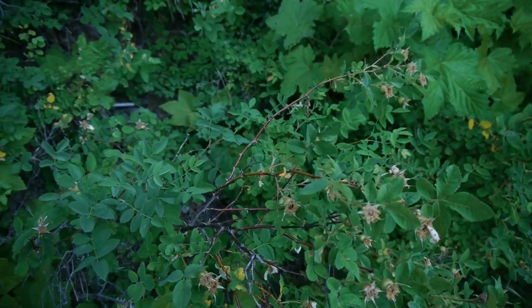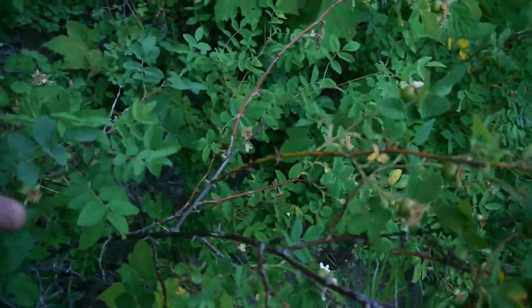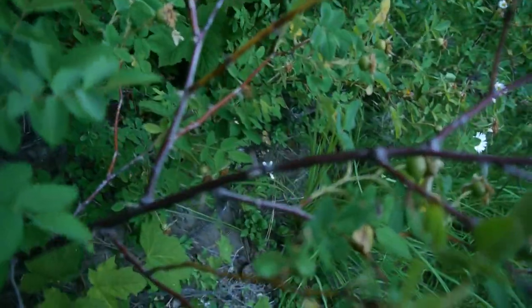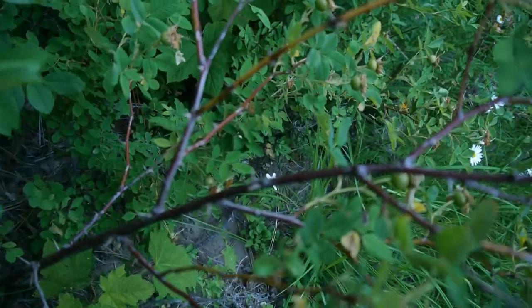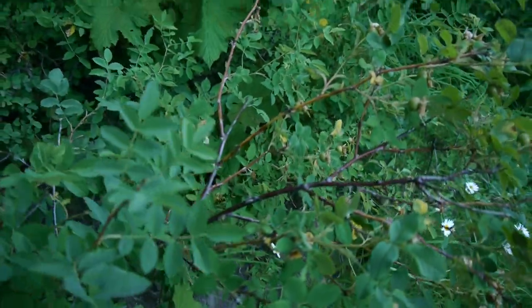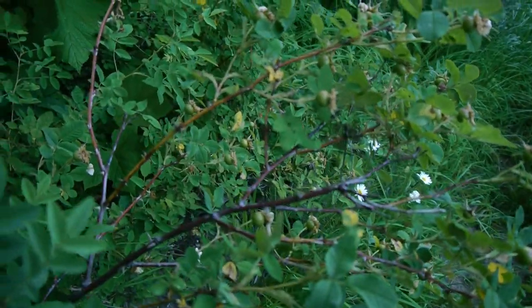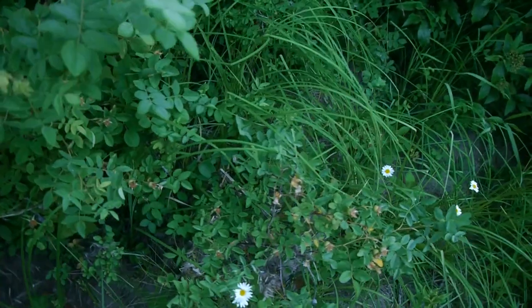Here's one unique thing I learned about rose bushes: if they have straight thorns, they are likely a native species, and if they have curved thorns, they are probably an invasive species that was brought here. This one's very hard to tell, but the thorns look relatively straight, and since it's out here, I'm going to guess it's a wild rose.